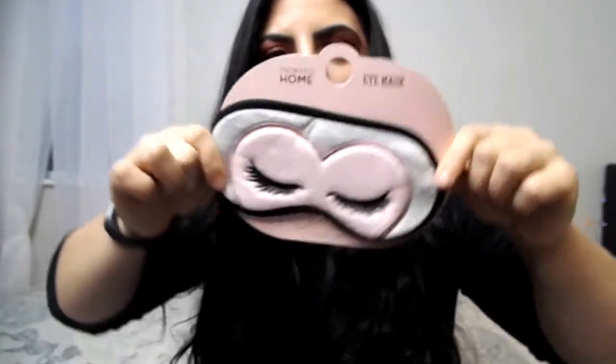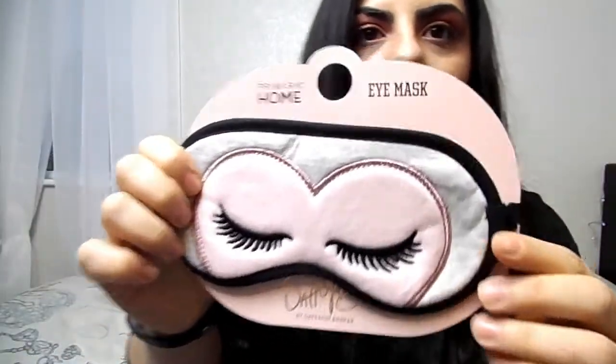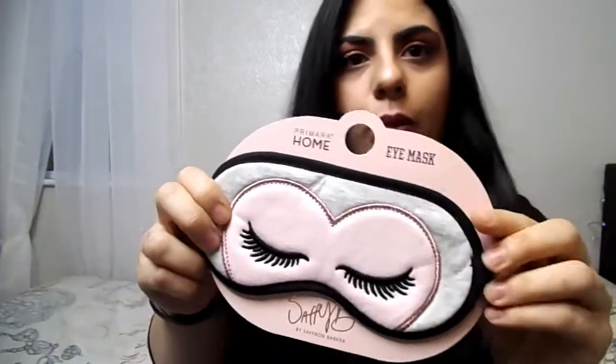Here's my bag — it's quite a big bag. So let the fun begin! I could not resist buying something that everyone has been talking about all over social media — Twitter, Instagram, literally everywhere. It's the Saffron Baker product. I'm so excited to show you this beautiful eye mask. It's gray and pink and it's got eyelashes on it to represent Saffron Baker. For those who don't know, Saffron Baker is a famous blogger who has collaborated with Primark. I paid three pounds for this.